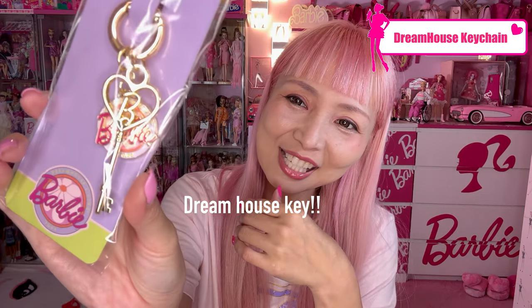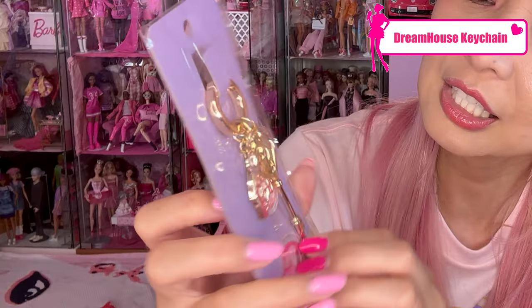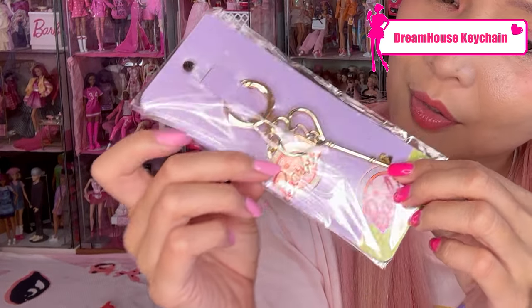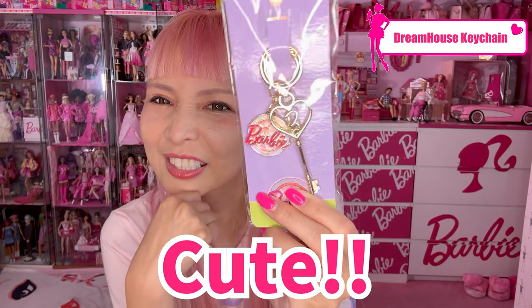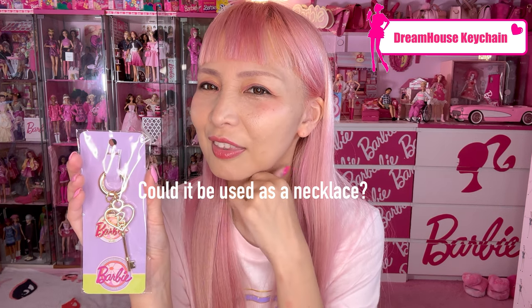The next item is another favorite — a Dream House keychain! It's a key charm of the Dream House with the logo. Very cute. Of course I want one for my keychain, but I also thought you could make a necklace with this key — a cute little DIY idea.